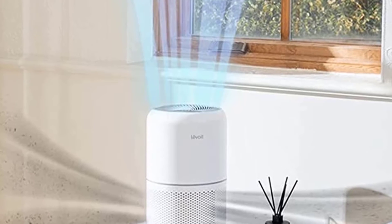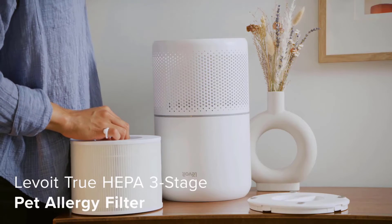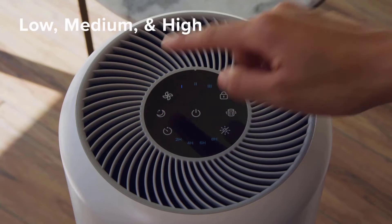The Levoit 400S also captures pet dander and even traps and removes some, but not all, bacteria and viruses. Finally, an activated carbon filter absorbs volatile organic compounds — gases released from a range of sources such as aerosols, household fumes, and odors.